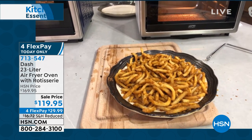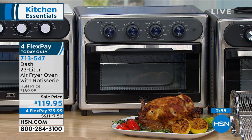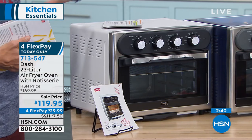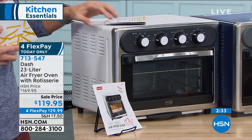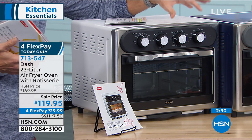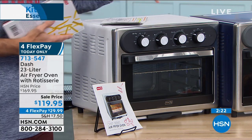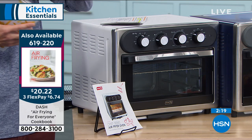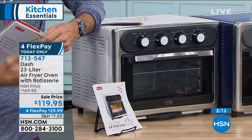If you're just joining us and you're seeing all this delicious food, it's all coming out of this Dash. The item number is 713-547. This is the Dash 23 liter — big capacity, but for everything it does, it still has a small footprint you can keep on your counter. You can air fry, bake, do six large pieces of toast, a 12-inch pizza, everything. This isn't just for people living on their own — you could do a rotisserie chicken for a family of four, at least. It's $119.95 today. Take advantage of the four flexible payments at hsn.com — we'll ship this out to you after that flexible payment.